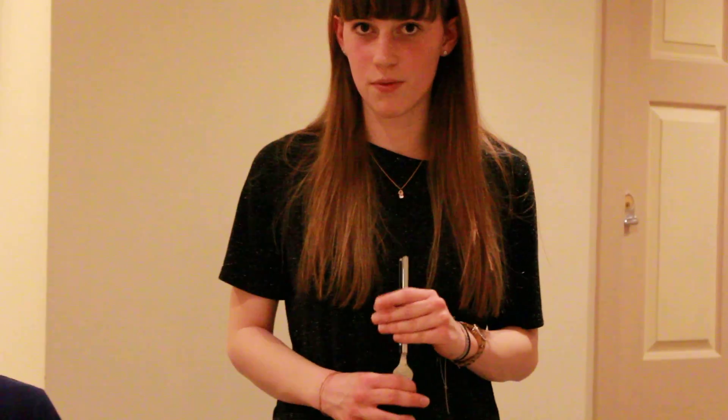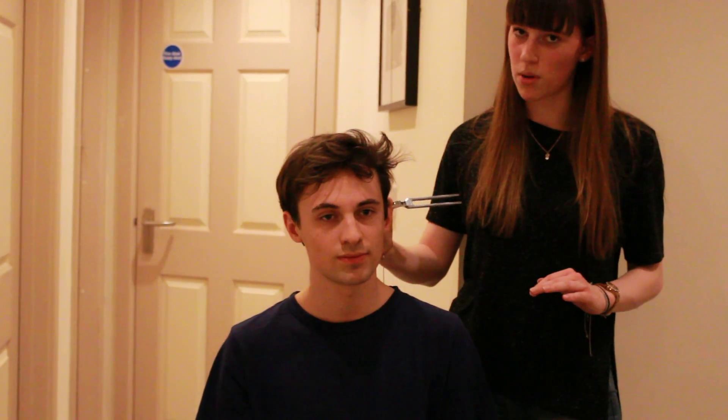The first test Alex undergoes is the Rinne test. The audiologist takes a 512 hertz tuning fork — the optimum frequency for this test — vibrates it, and then asks Alex whether he can hear it louder when held near his ear or louder when placed on the mastoid bone behind his ear.